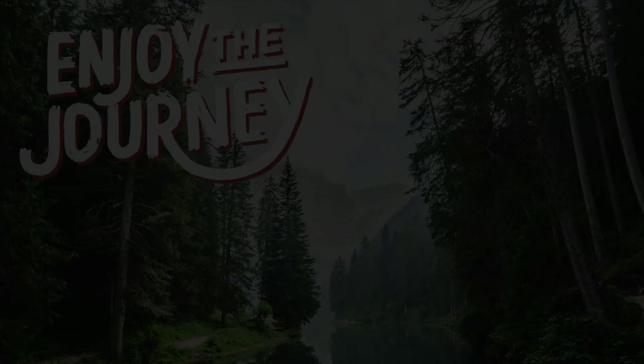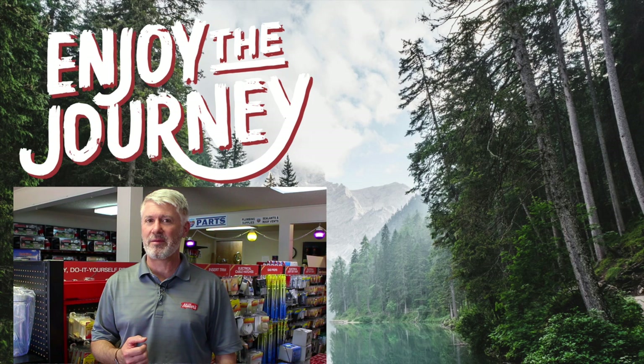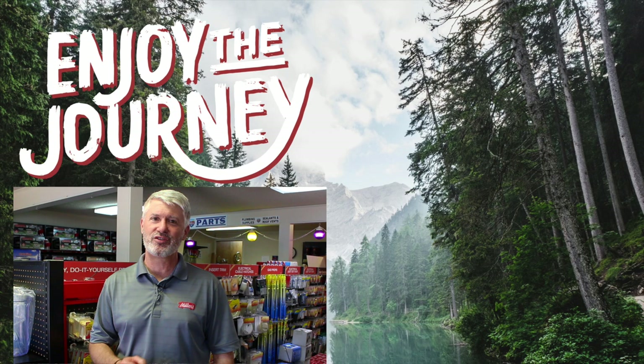Thank you so much for watching our video. We hope you found it both informative and entertaining. If you liked this video, please subscribe to our channel so you can see everything new coming out. If you have any questions or comments, list them below, and tell us anything else you'd like us to do a video on. This is Jeff at Miller's RV — enjoy the journey, and click one of the links to watch another video by us.